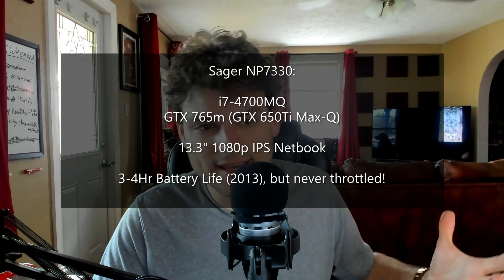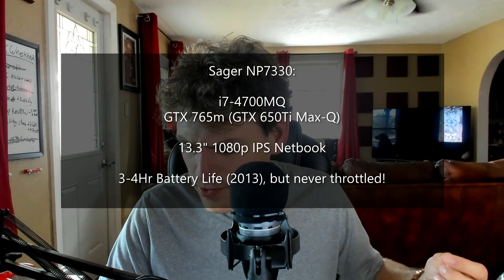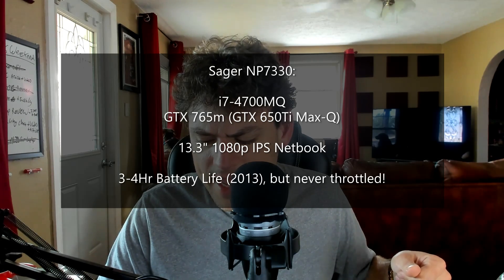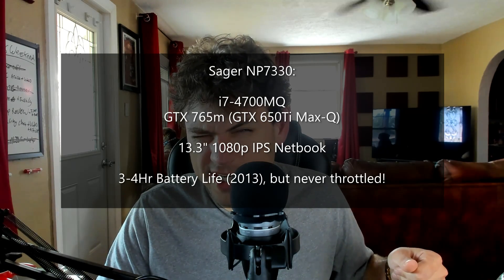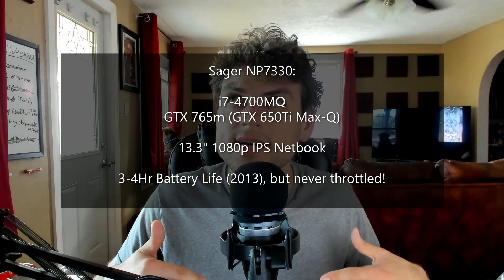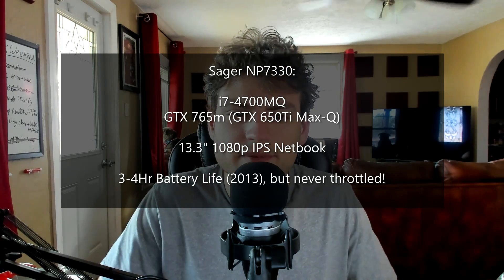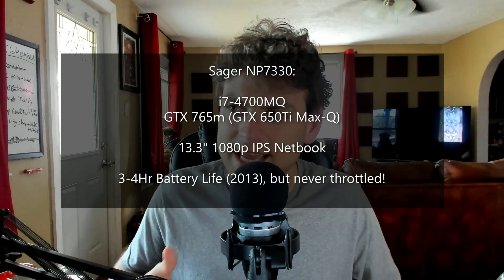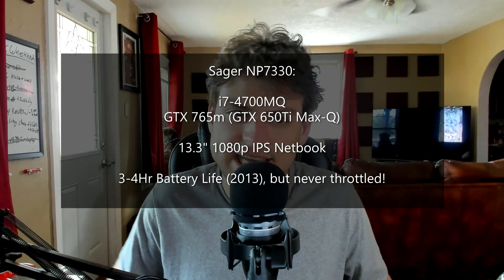Back then it had a Haswell 45 to 50-watt quad-core i7 and a GTX 765M, which was a 650 Ti — a Kepler 650 Ti. In today's nomenclature it would have been called a 650 Ti Max-Q. I undervolted it, overclocked the memory, and that thing was sick.